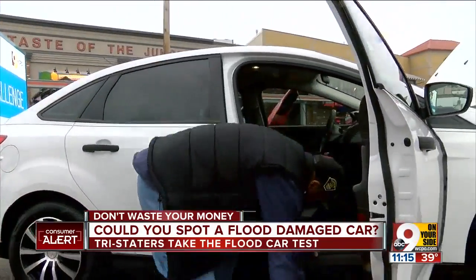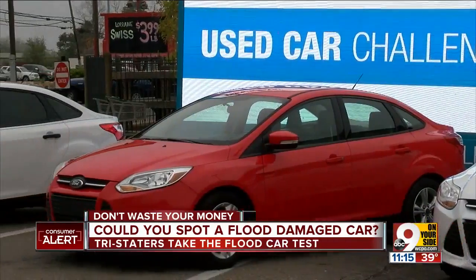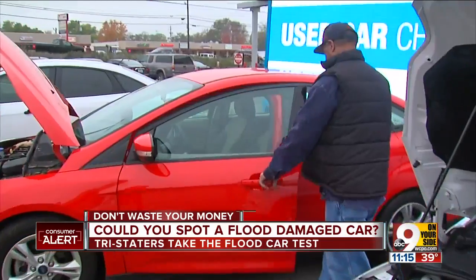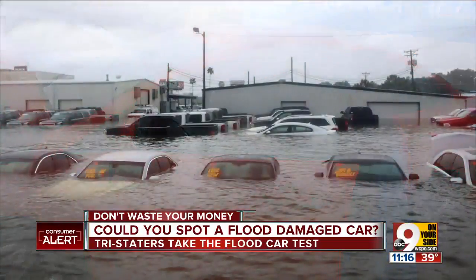Gary Turner was the first to take our flood car challenge. With the help of Carfax, we set up three used Ford Focuses outside Jungle Jim's International Market. Two were clean, courtesy of the Automotive Connection of Fairfield, but one of them had been flooded by Hurricane Harvey.